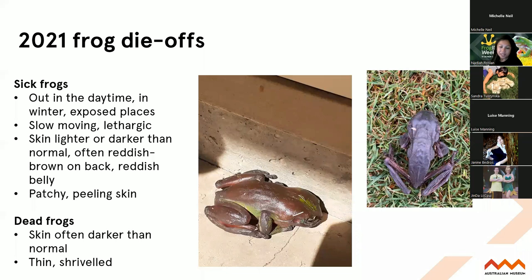If you do find any sick or dead frogs - most of the time they're out in the daytime, they're slow, lethargic, they have reddish skin that's sometimes mottled brown and quite patchy, like they're peeling their skin, and they're often out in the day when they normally wouldn't be. They just look really ill when you see them and they deteriorate very rapidly. If you do see them, take a photo and get in touch with us by emailing calls@frogid.net.au and we can direct you to some people in your area that are helping with the mortality event.